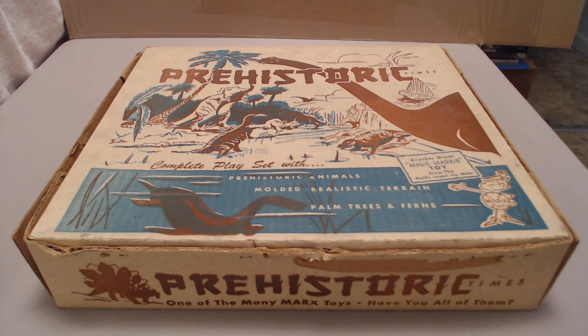This is also going into my playlist for dinosaur play sets. Anybody into this stuff might enjoy checking out that whole playlist — it's getting pretty long and it's going to get a whole lot longer because I've got a lot of toy dinosaurs to cover.